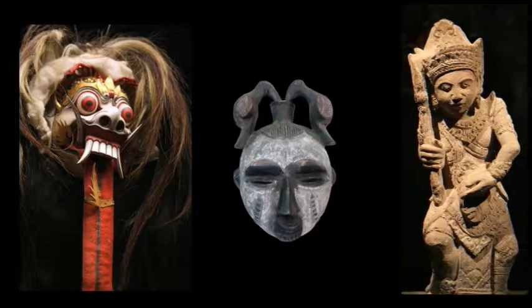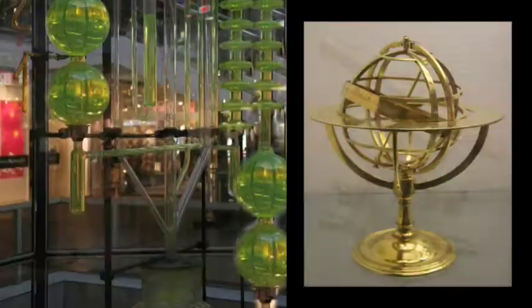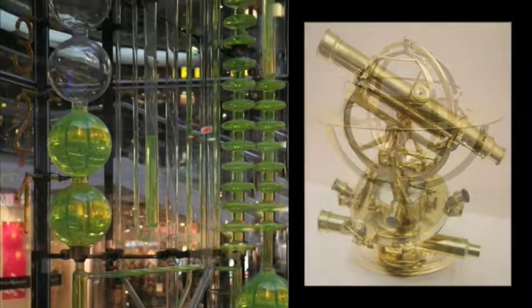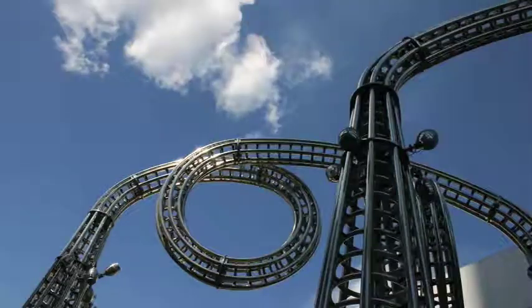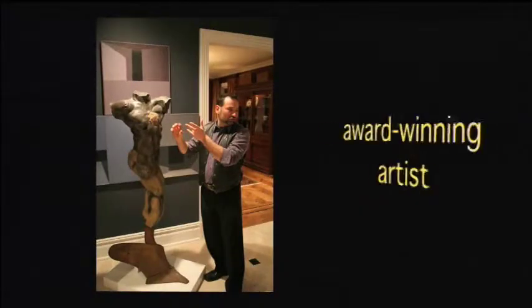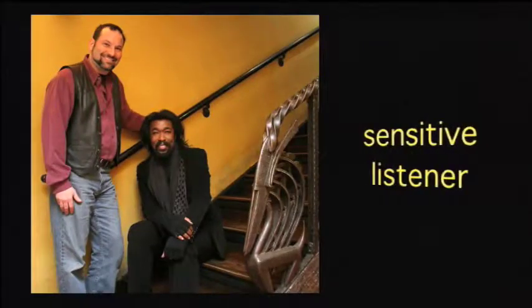Eric's process is informed by his studies in art, as well as science. His philosophy integrates functionality with aesthetics. This creative explorer is an award-winning artist, inspired collaborator, and sensitive listener. And he's really fun to work with.